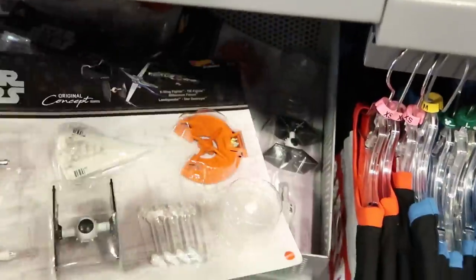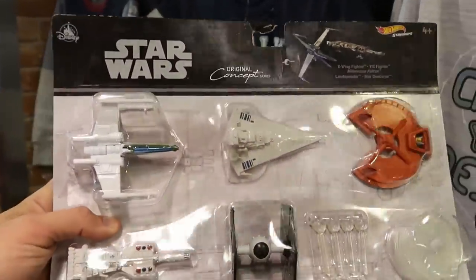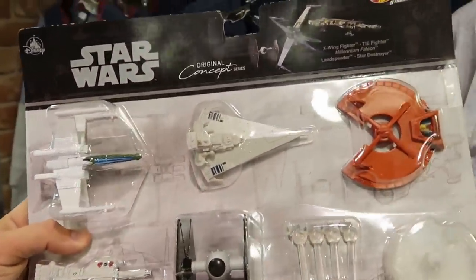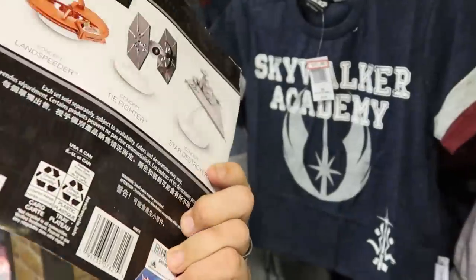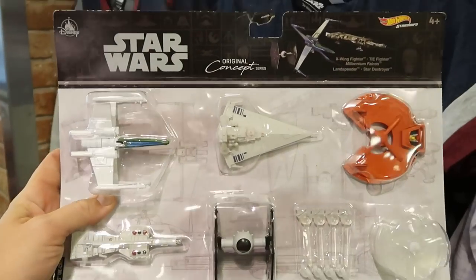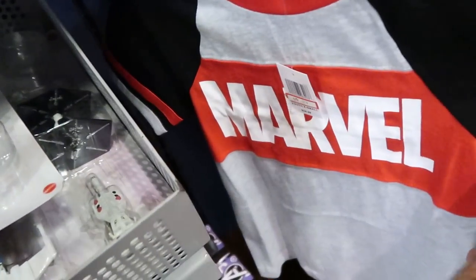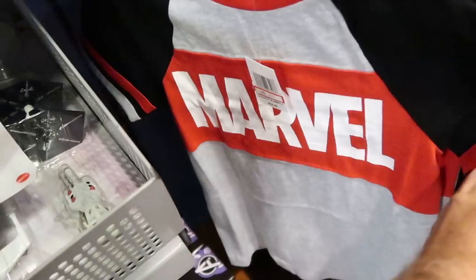Check this out down here — another new item. Original concept Star Wars ships, and these are actually Hot Wheels with bases included, originally $50. They also have some new kids' Marvel shirts — $12.99, marked down from $20.